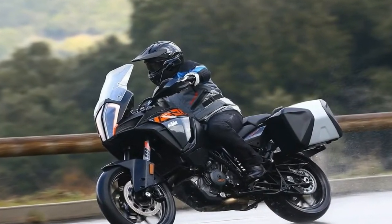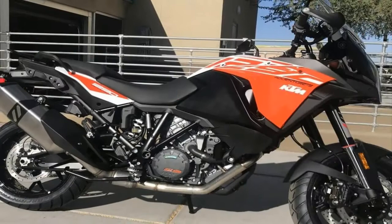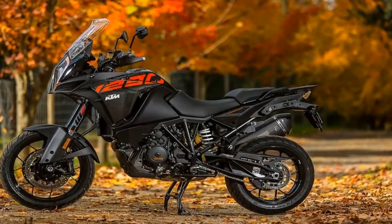The 1290 Super Adventure S uses a WP 48mm semi-active fork and semi-active shock to handle the bumps, and let me tell you, it's well sprung.